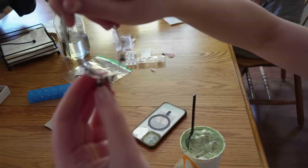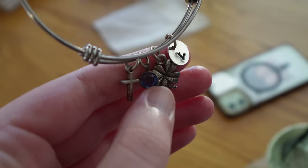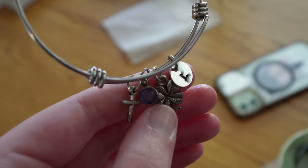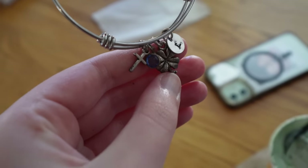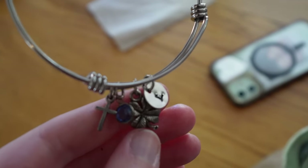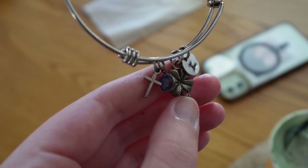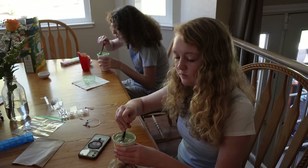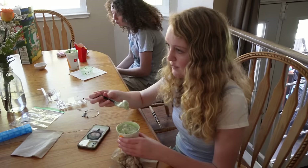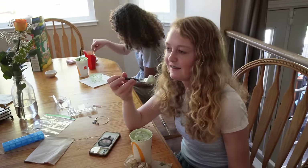Carrie and Chris gave Lindsay a special bracelet with four little pendants: a cross because of her baptism, a diamond for her April birthstone, a four-leaf clover because she was baptized on St. Patrick's Day, and an 'L' for Lindsay. Happy St. Patrick's Day and happy baptism birthday!